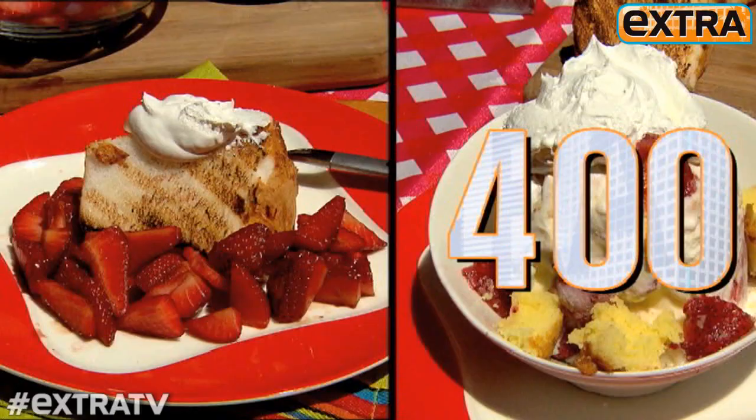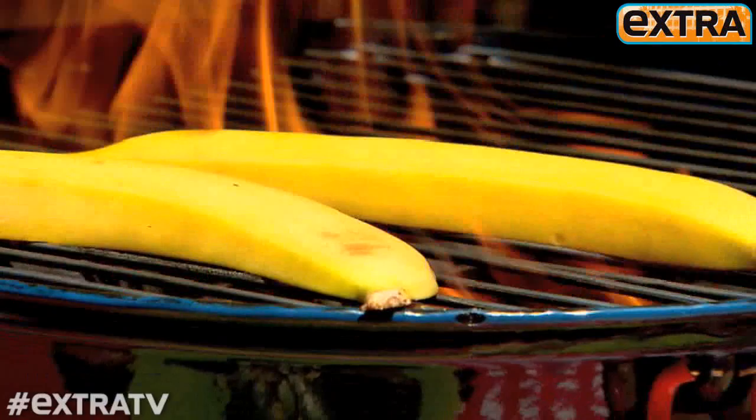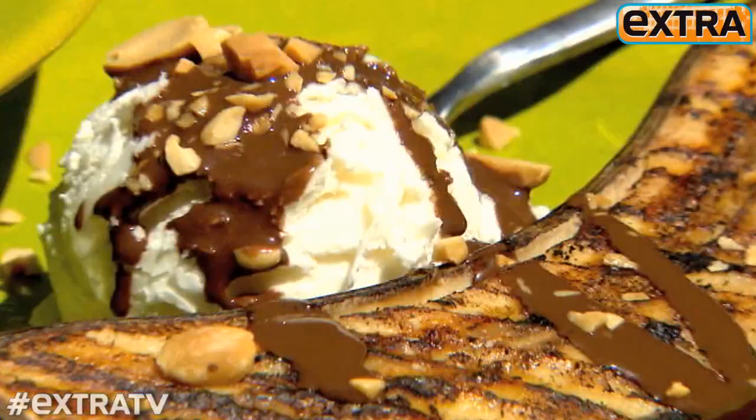Last but not least is the most classic of all American desserts: the banana split. The real version could be four digits — 1,000 calories or more. Our version takes the banana, puts it directly on the grill, cooks it until it's soft, intense, and really flavorful, then tops it with a homemade chocolate sauce, chopped peanuts, and of course a scoop of vanilla ice cream. You're saving 87 grams of sugar and 700 calories.